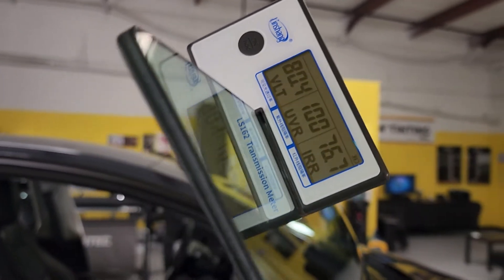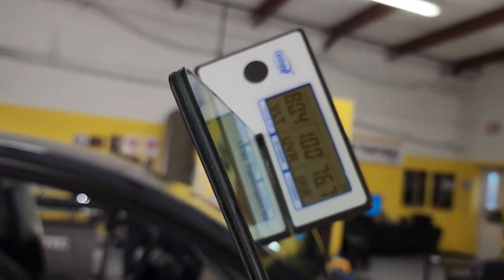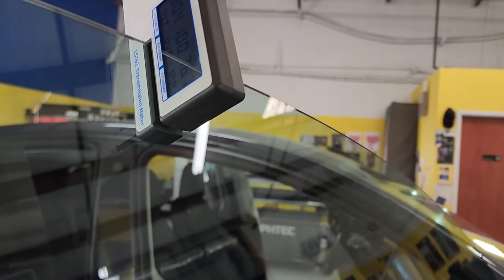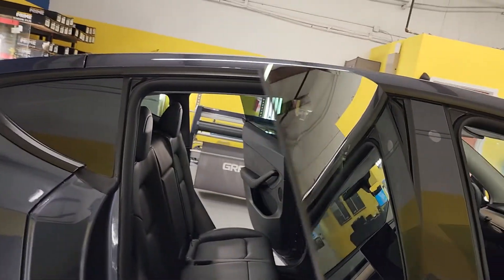Why is it doing so good? Well, if you look at this, this is a double pane window. There's actually a piece of safety film in there for car accidents, and they went ahead and put some UV coating, and that's why it's cutting out so many UVs.